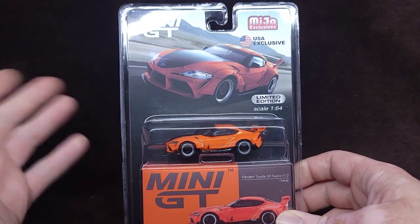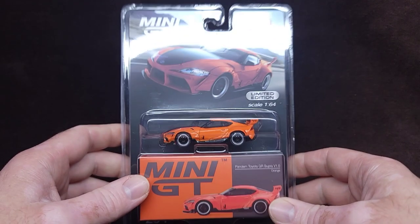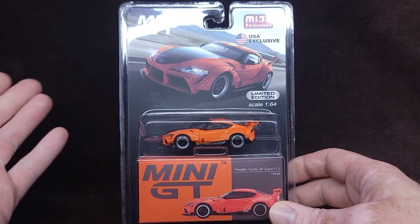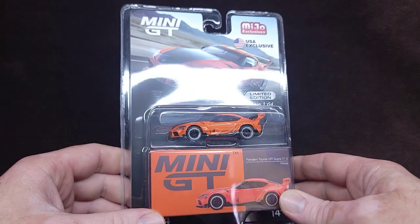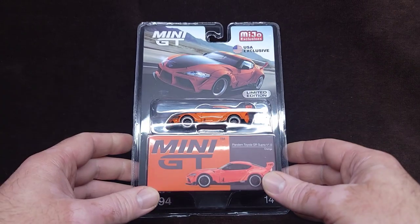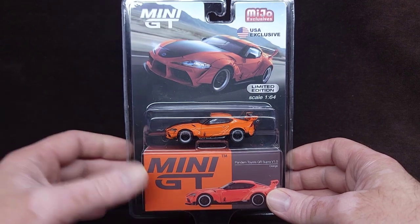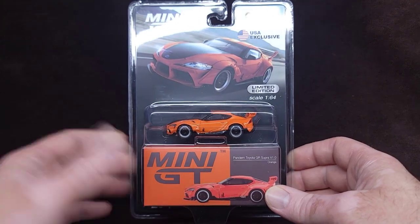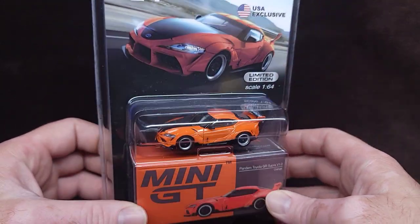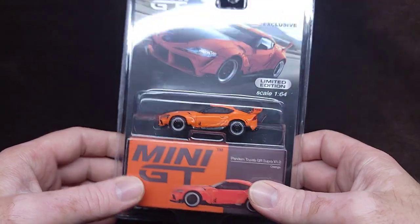It's basically my birthday week, and this was a gift from Marie, my girlfriend Maggie's mom. This was a total surprise to me, because I don't really walk around with a flag saying I'm a diecast collector or whatever. But she knows, and this was on Maggie's Amazon list for things Nazar wants.